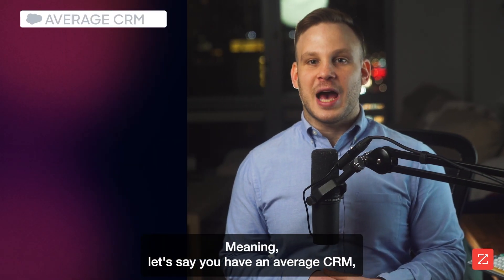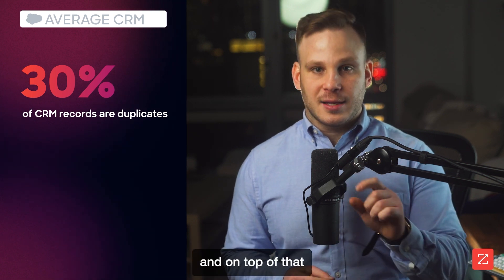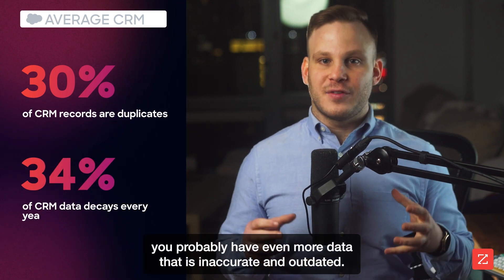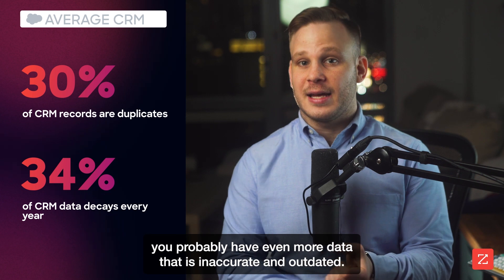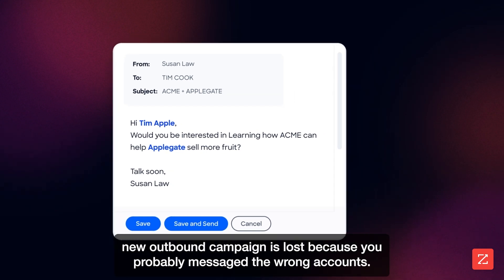Meaning, let's say you have an average CRM. A significant portion of the records in your system are duplicates. And on top of that, you probably have even more data that is inaccurate and outdated. So now any advantage that you gained by using GPT for your spiffy new outbound campaign is lost.